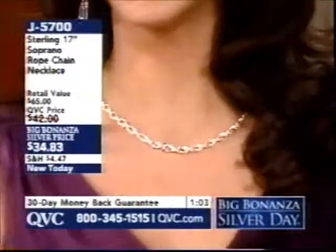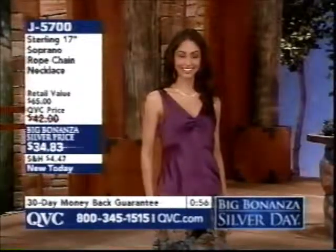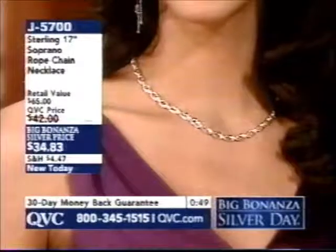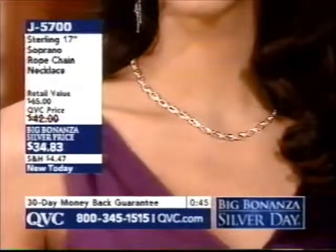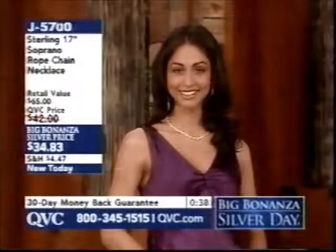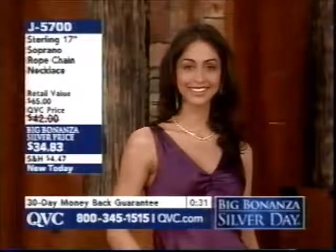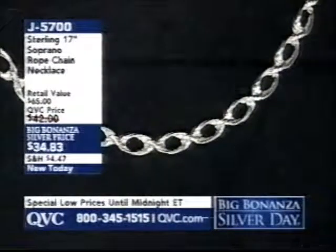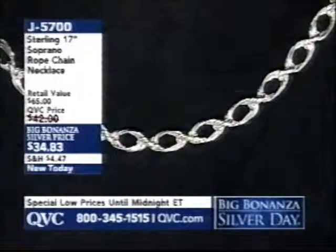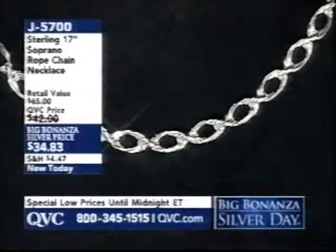The Soprano Rope Chain at J5700 — all these links connected together. You actually have four links connecting the larger ovals, and four larger ovals that connect together. To show you that infinity sign, that figure eight, that slight little twist that alternates in the design — it is brand new, J5700, as we continue our Big Bonanza Silver Day. Did you see my necklace? How do you choose? We have blue topaz, brand new amethyst, and brand new garnet with gemstones and sterling. The beaded design looks like diamonds. This is my pick of the show, coming up, under $47, with three and a half to five and a half carats of gemstones. It looks fabulous with our Today's Special Value.